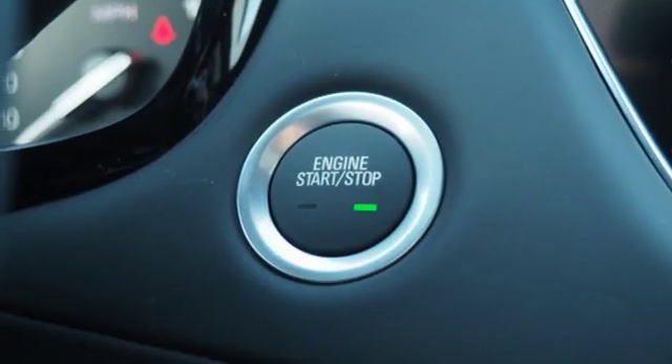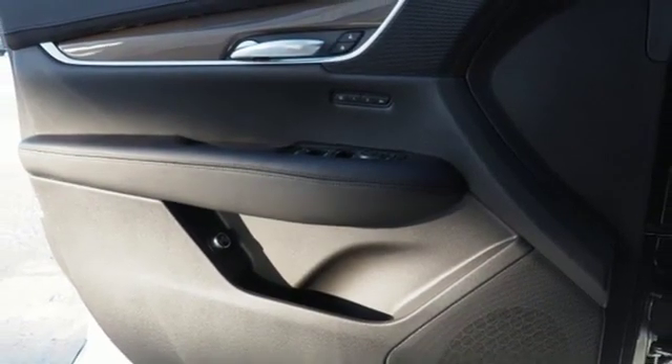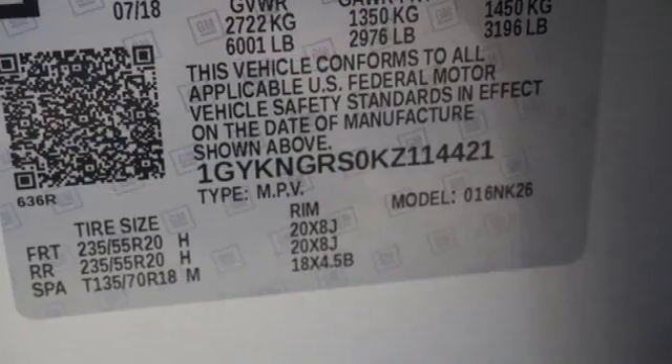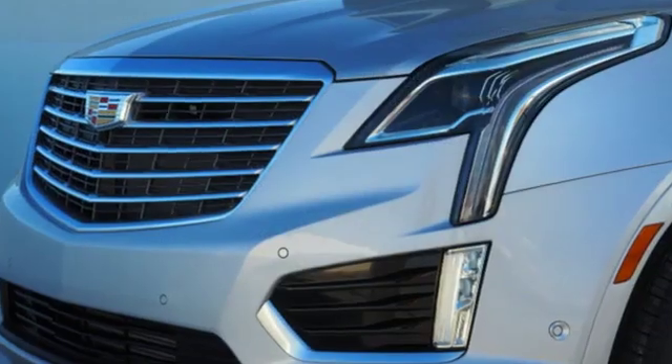Automatic parking assist. Bluetooth streaming audio, doors and push-button start proximity key. Heated steering wheel. Streaming video feed rear-view mirror. And heated and ventilated leather bucket seats.